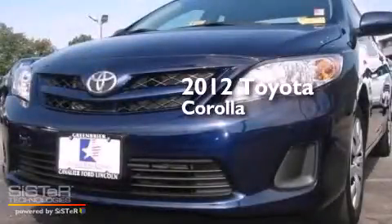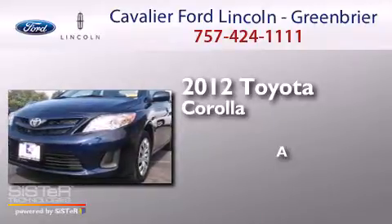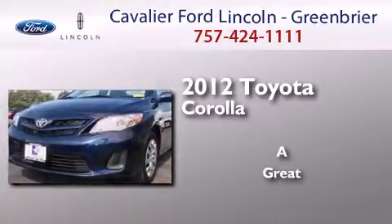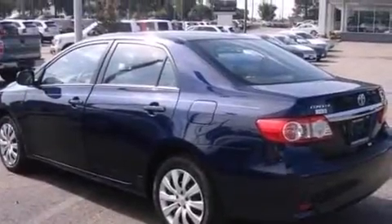This is a 2012 Toyota Corolla. All the following features are included.